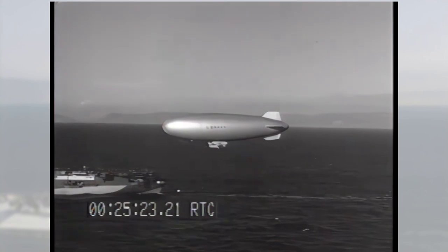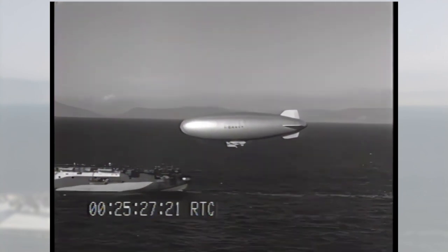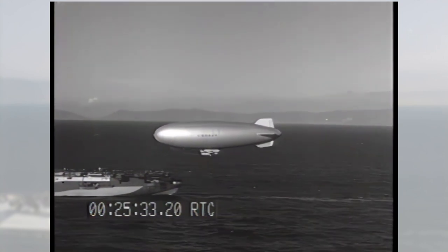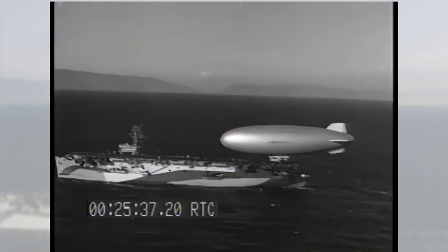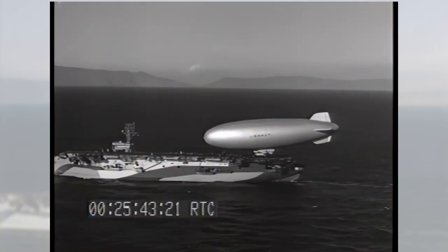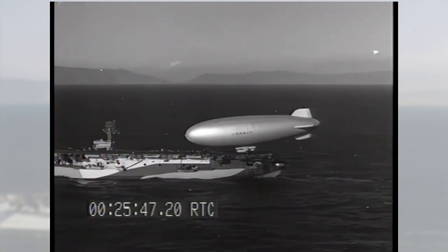The great thing about this video is it shows the Navy's efforts to extend the range and capability of the K-Class airships. And although they're not as famous as their heavier-than-air counterparts, they made a critical contribution to the war effort. It's also a fascinating glimpse into a little-known chapter of military aviation during World War II. Thank you for watching, and if you liked the video, please don't forget to like and subscribe.